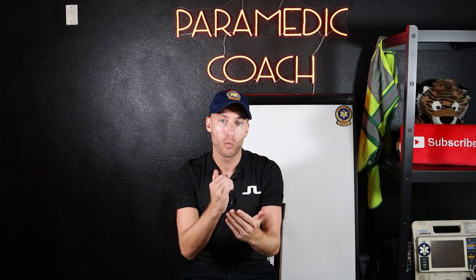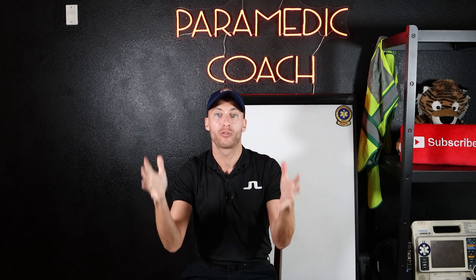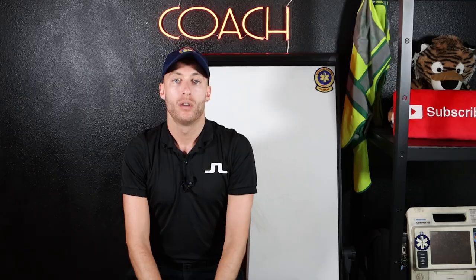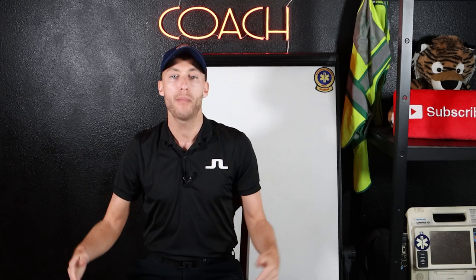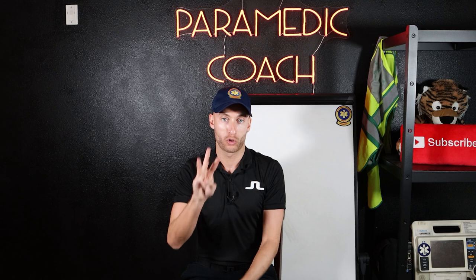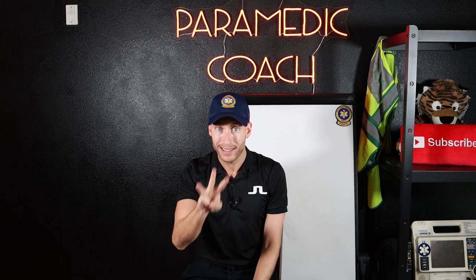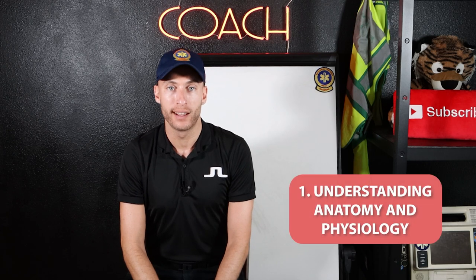What we're talking about here is the best ways to not fail paramedic school, but most importantly, how to best prepare. Now, here's the biggest thing I want to tell you right now. If you're getting ready for paramedic school, you could be a week out, a few days out, a few weeks out, months out, or maybe you're thinking about this in a year — this video will help you. There are three main steps.